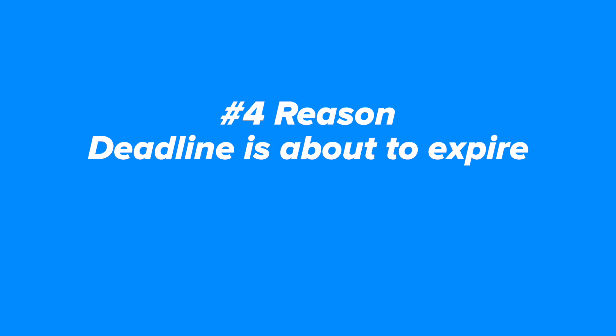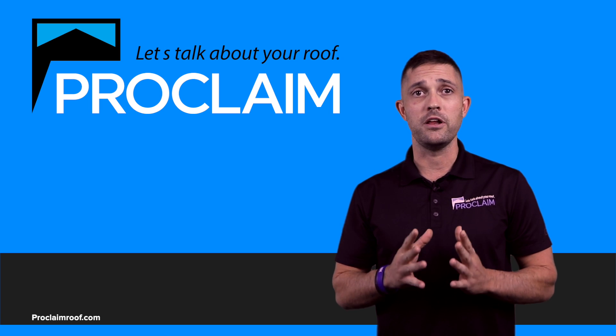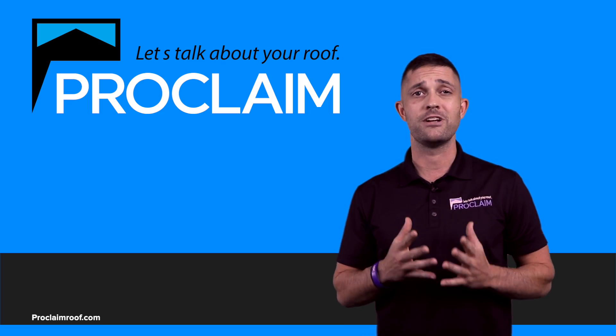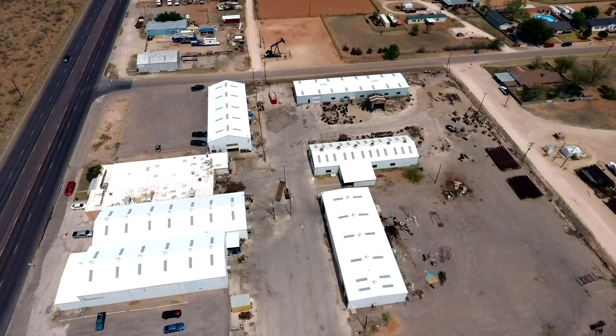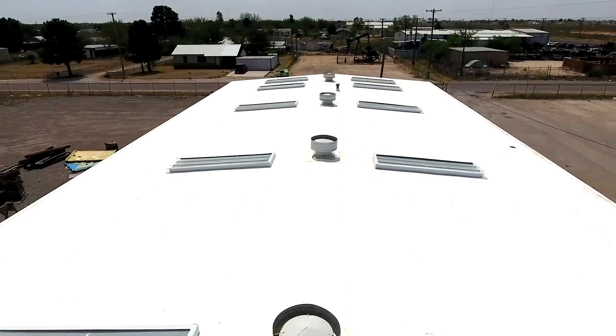The number four reason why you need to get your commercial roof inspected right now is the deadline is about to expire. The insurance companies are changing the rules and now there is only a limited amount of time before you can collect on insurance claims benefits. It's getting tougher and tougher each year. The insurance companies are sending out engineers, they're denying claims left and right, and if you continue to wait you're going to miss out on this opportunity to add massive property value and get a brand new roofing system.